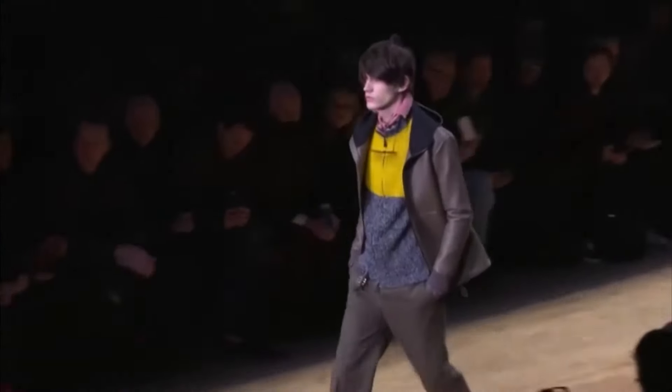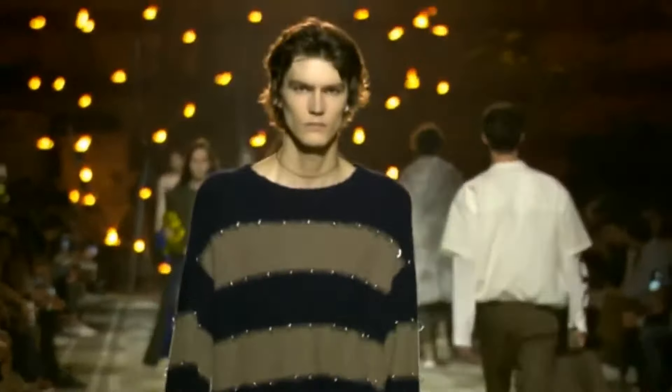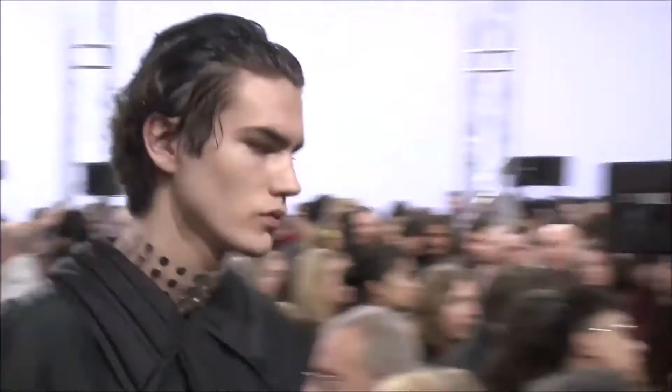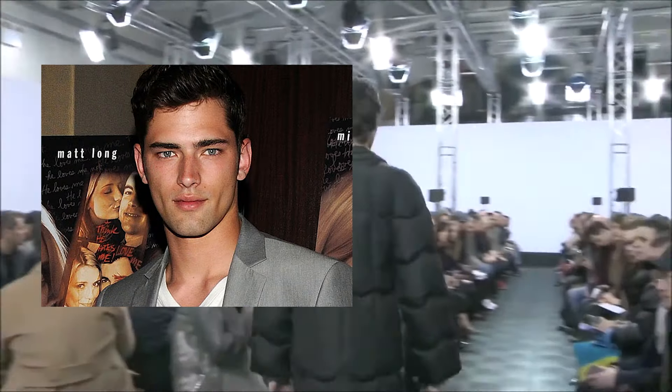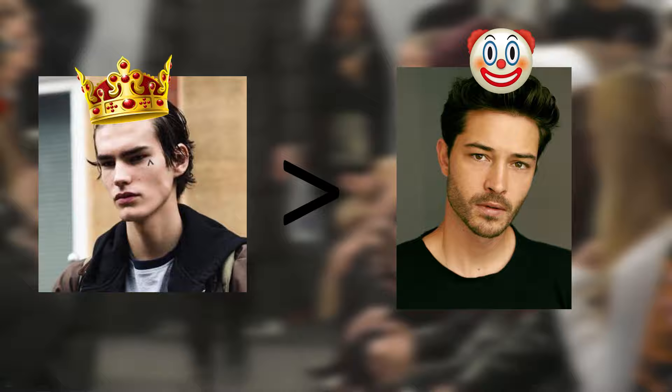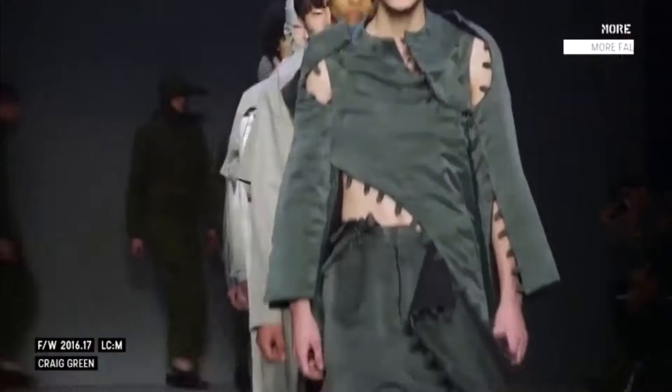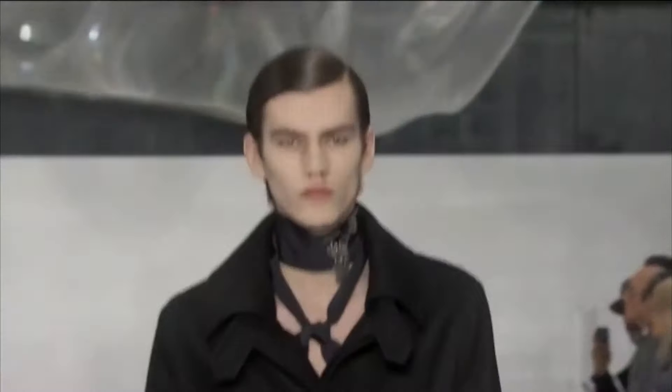Hey, what's up guys? Welcome to the video. Today I'm analyzing Elias DePoot. Elias DePoot is an upcoming top male model, and I believe he is one of the best looking, if not the best looking and most aesthetic male model. I think he's up there with Shano Pryde, Jordan Barrett. I think he's better than Chico, myself. Today we're going to be looking into why he is so good looking and what makes him good looking.